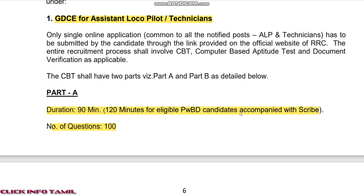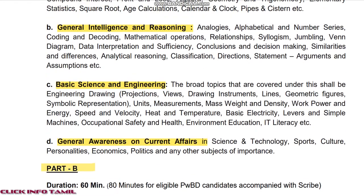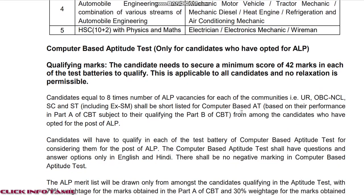Here is the salary information. Age limit is as per government rules. SC/ST candidates have a different age limit.